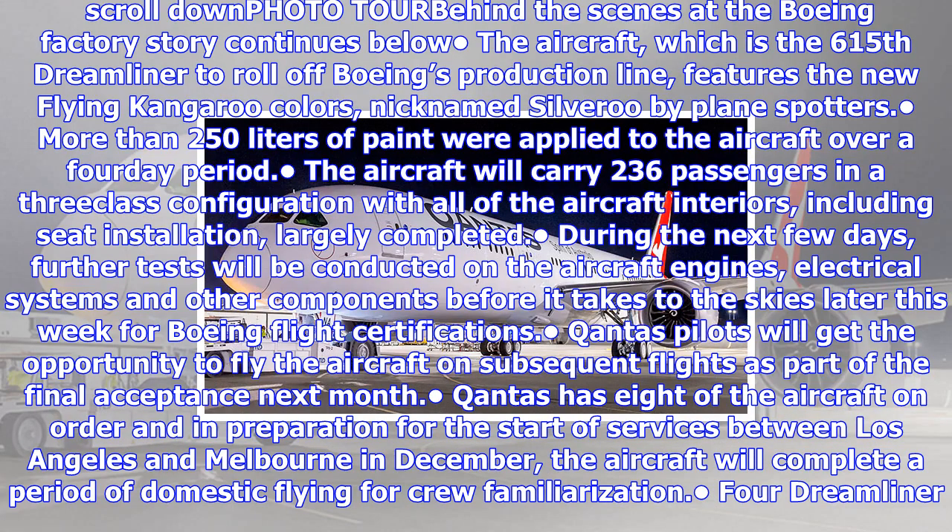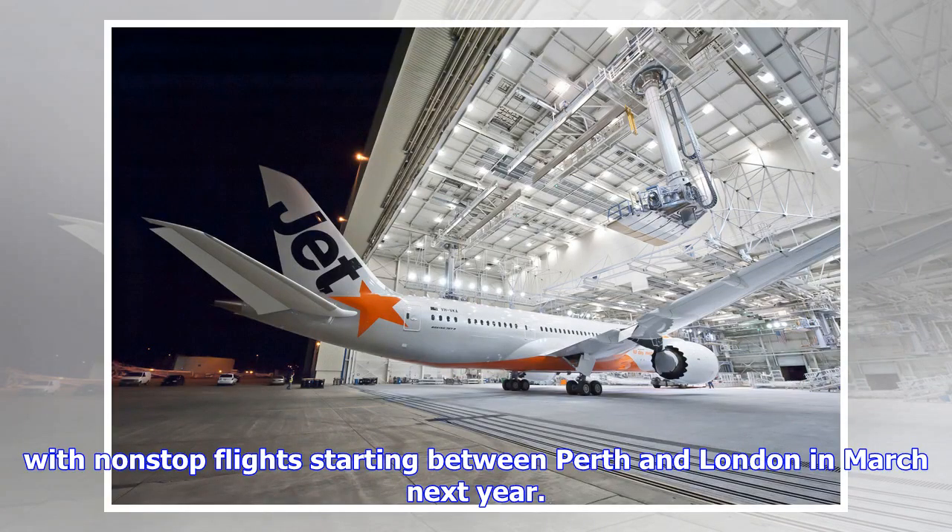The aircraft will carry 236 passengers in a three-class configuration, with all of the aircraft interiors including seat installation largely completed. During the next few days, further tests will be conducted on the aircraft engines, electrical systems, and other components before it takes to the skies. The aircraft is scheduled later this week for Boeing flight certifications.